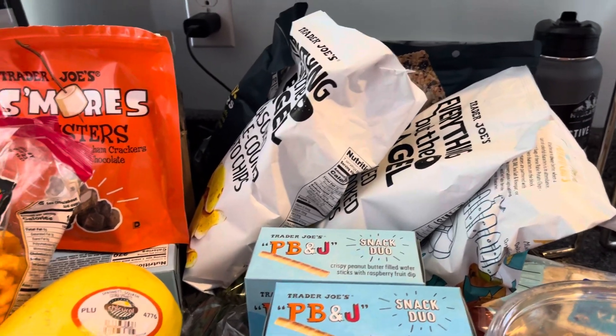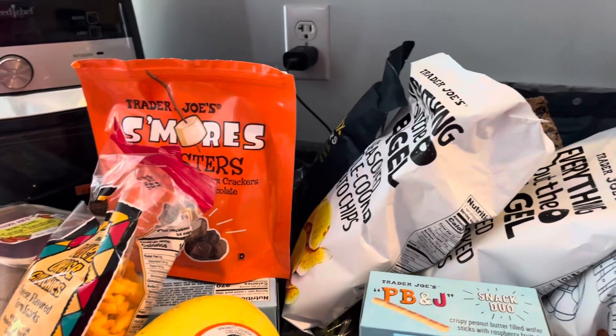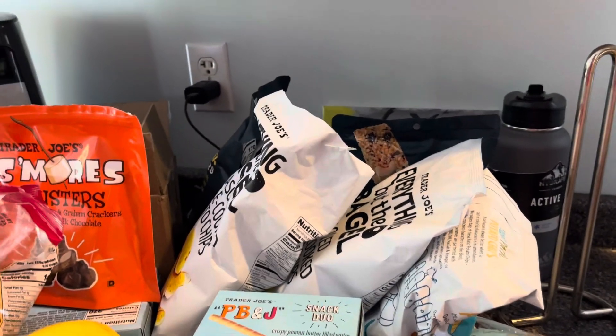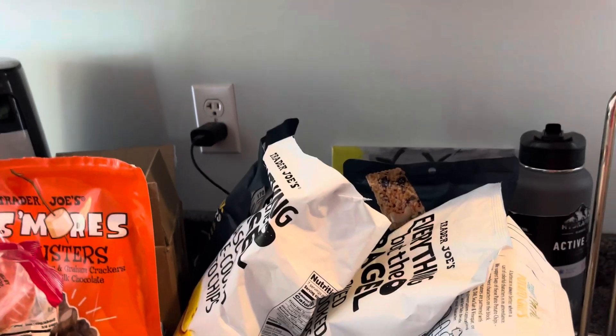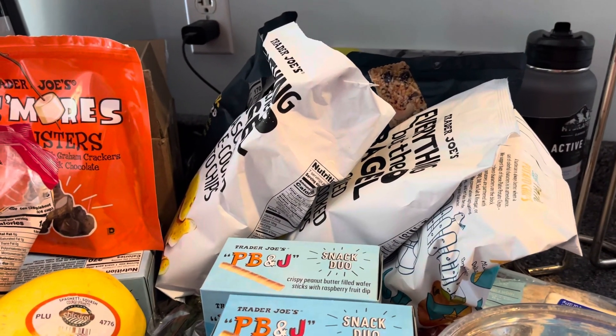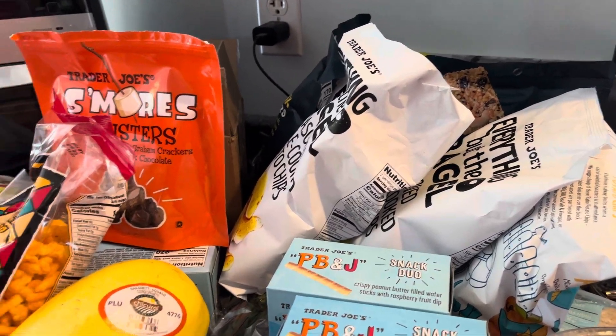Hey everybody, it's Patti! We had a quick rundown to Trader Joe's — quicker to get there than to come back, about 45 minutes away. I just want to show you what we got. We also stopped at Aldi's for a couple of things and then our little Italian store. Let's start with the freezer stuff so we can get that put away.